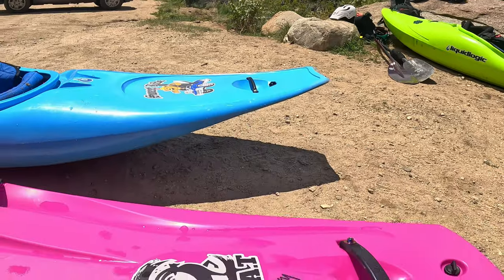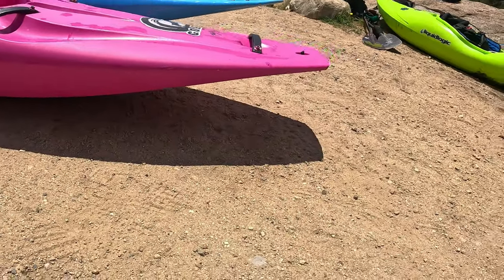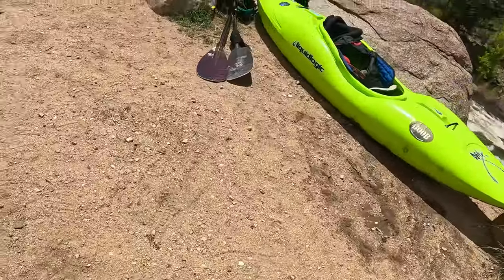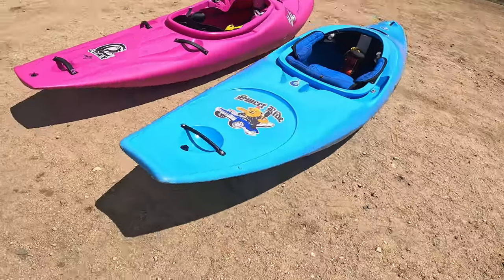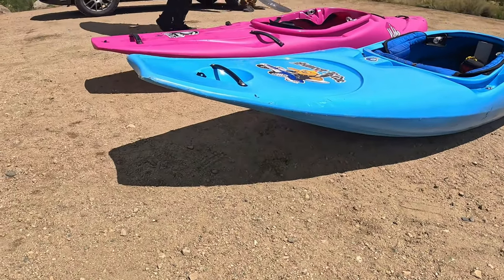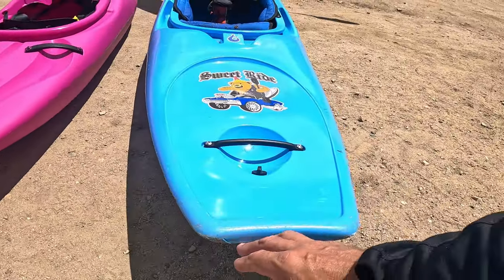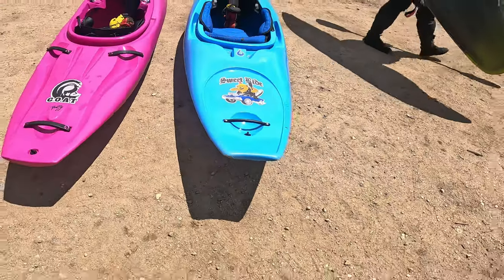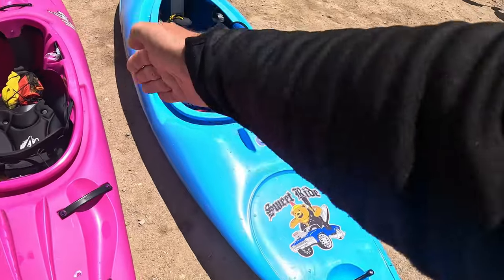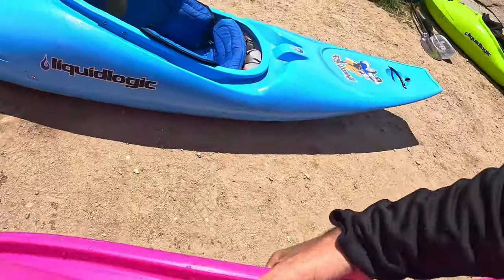Now look at the tail — this is where it's really different. Liquid Logic has that rocker kicked up, where the Puffy Goat actually doesn't have a lot of tail rocker. Look at the difference in those rockers — that's probably three or four inches higher in the tail between those two. The Sweet Ride tapers back with that kick, while the Puffy Goat is more straight out. Let's roll them over and look at the hulls.